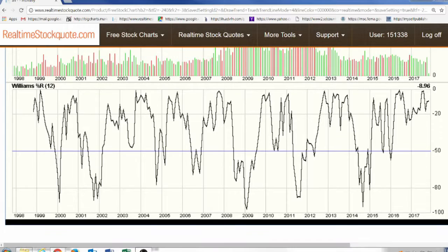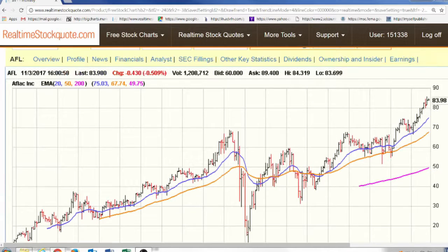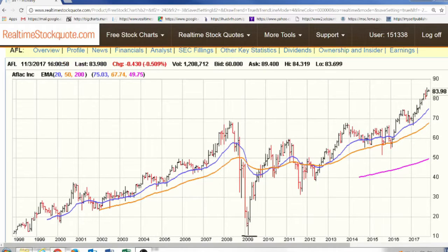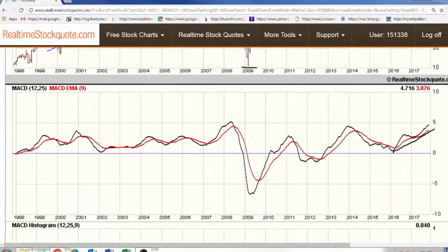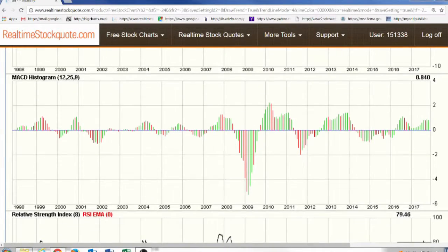The Williams doesn't show us too much, although it does indicate we've held above 20 for a relatively extended period of time as well. Going back to the actual price, it looks like Aflac — especially with the increased dividend — may have some more upside. But given the nature of some of these oscillators, it's something I'd like to sit back and wait for some consolidation.